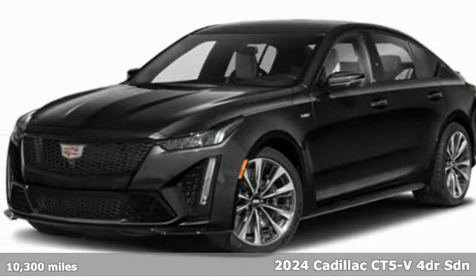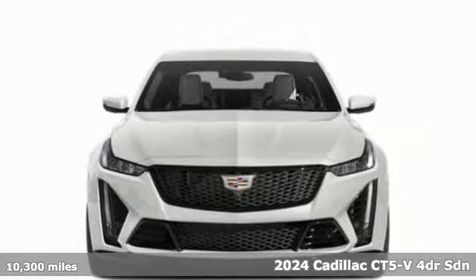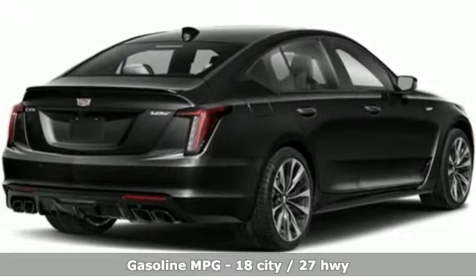Here's a 2024 Cadillac CT5V. Its athleticism, sophistication and confidence come together for beastly performance in a beautiful package. It's equipped for all your driving needs and wants.